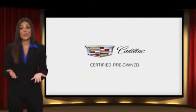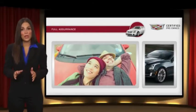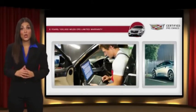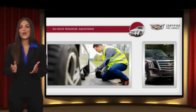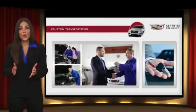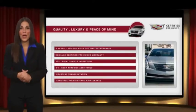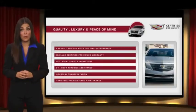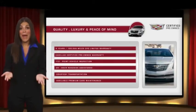Each certified pre-owned Cadillac comes with a full assurance that it meets Cadillac's rigorous standards. With additional warranty coverage, 24-hour roadside assistance, and courtesy transportation, your certified pre-owned vehicle will provide you peace of mind. With Cadillac certified pre-owned vehicles, the car's past becomes irrelevant. What matters is your future.